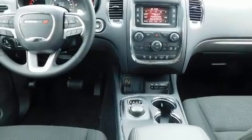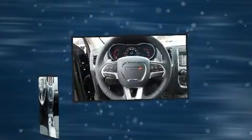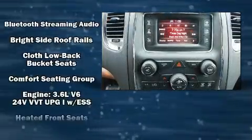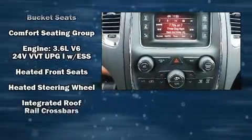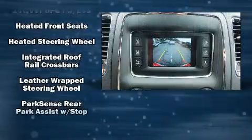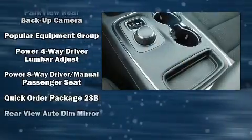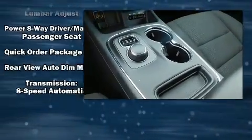Front side impact airbags, traction control, brake assist, anti-whiplash front head restraint, a panic alarm, an emergency communication system, and four-wheel disc brakes with ABS. When road conditions become unpredictable, rely on all-wheel drive to maintain outstanding control.